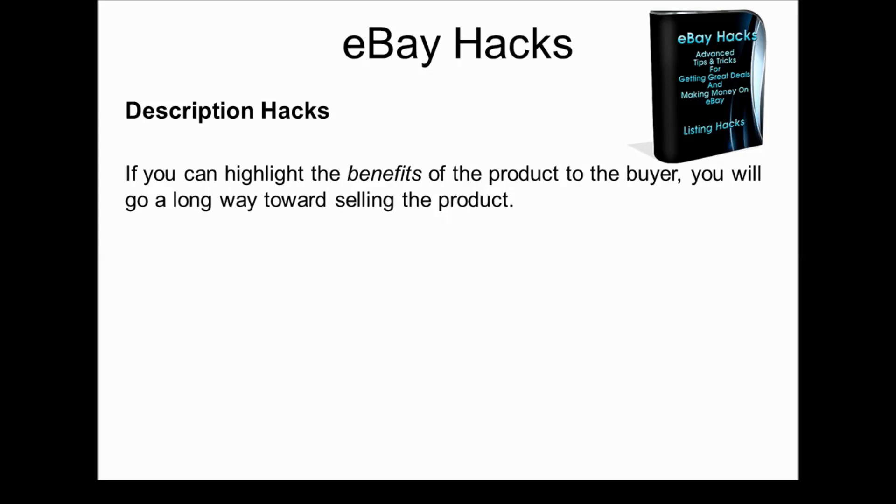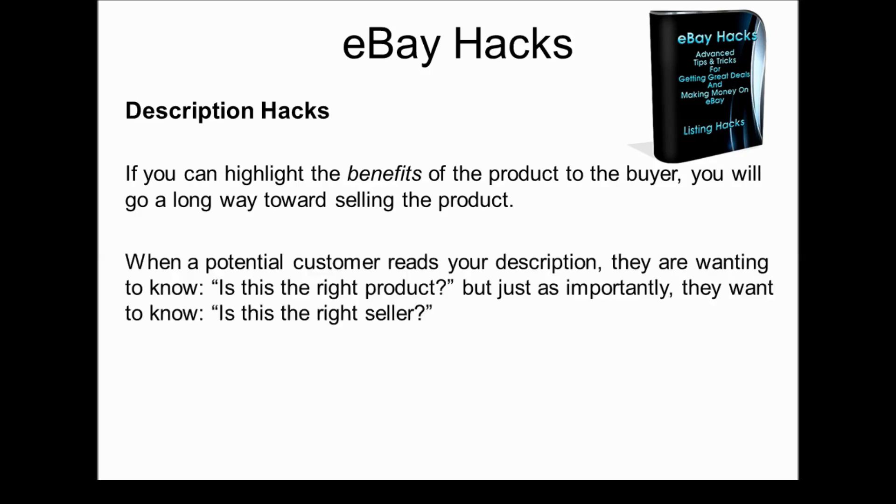But if you talk about how this product will benefit them — what it will do for them, how it will make them look better, feel better, do better — you're going to go a long way toward selling the product.